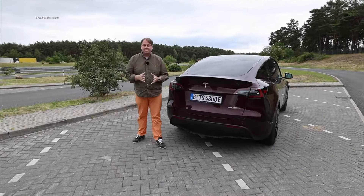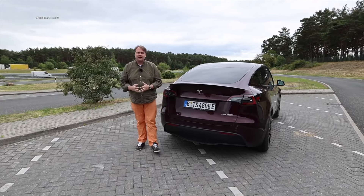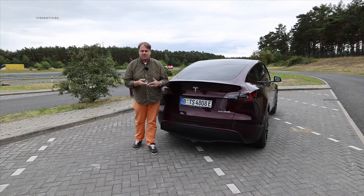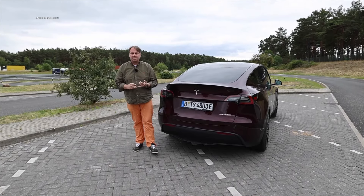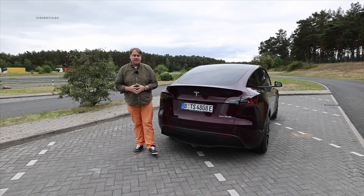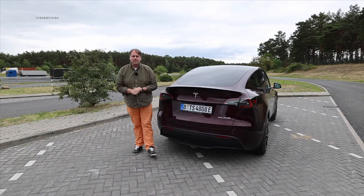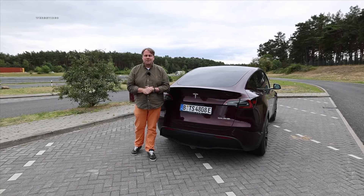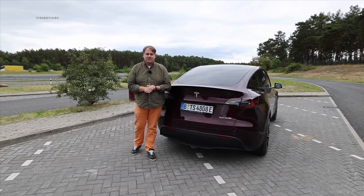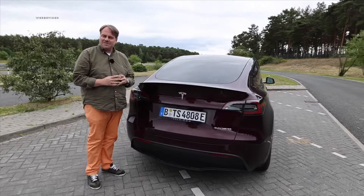With that, we've reached the end of the first video with the Tesla Model Y Performance. In a few days, the second video will follow where we go on the highway and measure consumption at 100, 120, 140, and 160 km/h, and of course we also want to do the charging check — how long does the Tesla Model Y Performance take from 10 to 80%? I hope you liked the first one — give it a thumbs up if you did, and subscribe to not miss the second part. Thanks for watching, stay healthy and see you soon. Yours, Ollie and Stefan.